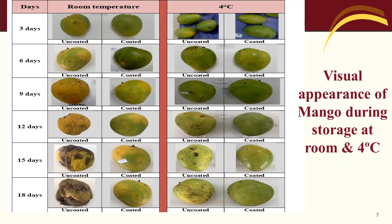The results also showed that the application of the chitosan-pullulan composite edible coating enriched with pomegranate peel extract has potential to extend the shelf life of fruit and vegetables during storage period at both room and cold storage conditions.